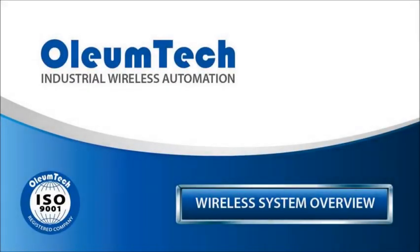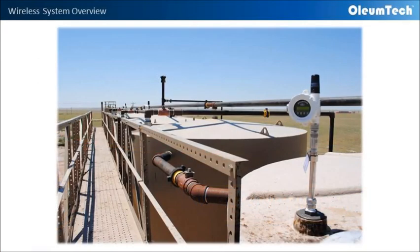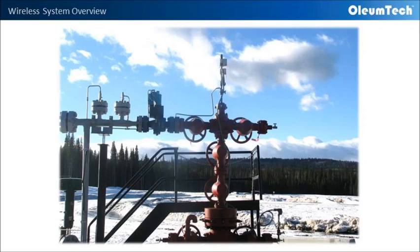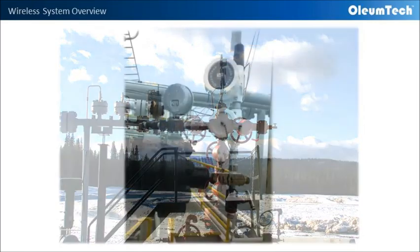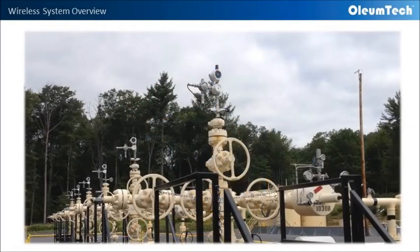Hello and welcome to Oliumtech. In this short video, we will cover the basic workings of the Oliumtech wireless automation system, which includes intrinsically safe battery-powered transmitters, so you can evaluate if our system is the right solution to fit your needs. We sincerely appreciate your time. Let's begin.